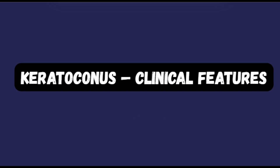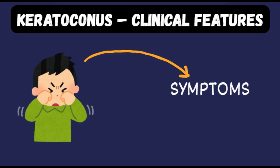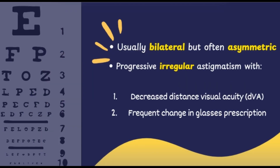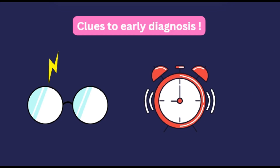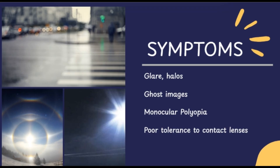Let's discuss the clinical features of keratoconus. Keratoconus is usually a bilateral condition but often asymmetric, meaning one eye may be more affected than the other. A hallmark feature is progressive irregular astigmatism, which leads to a steady decline in distant visual acuity. There is also a need for frequent changes in glasses prescription, and these changes are often the first clues for early diagnosis.